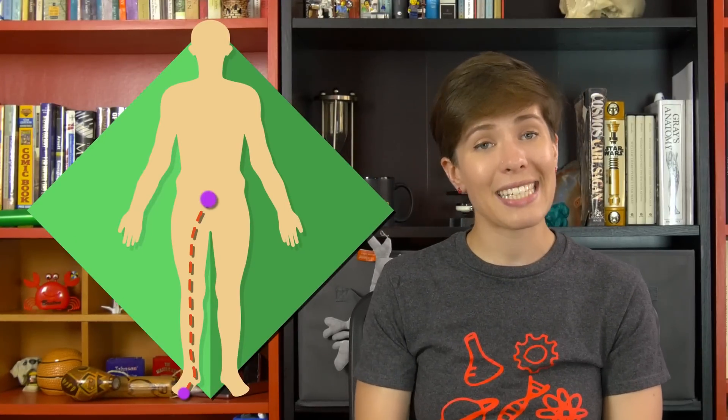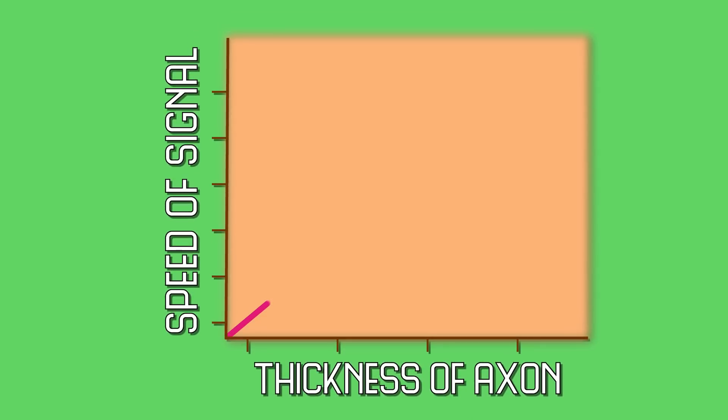Neurons use electrical signals to communicate with each other, and for us to function normally in real time, those signals have to be sent across some pretty long distances — like from the base of your spine to the tip of your toe — and it has to be done quickly. Physics puts limitations on how quickly neurons can send signals; the velocity depends on the diameter of the axon. The thicker the axon, the faster the signal. But we have way too many brain cells for our axons to be really thick — our heads would be huge! So vertebrates evolved myelin to get around the problem.